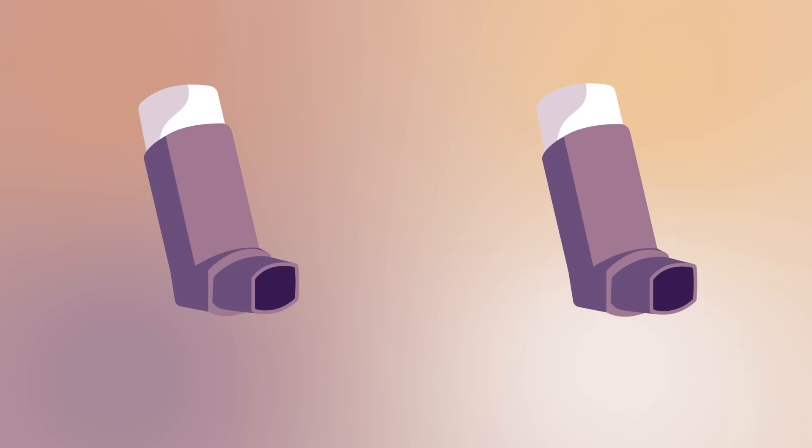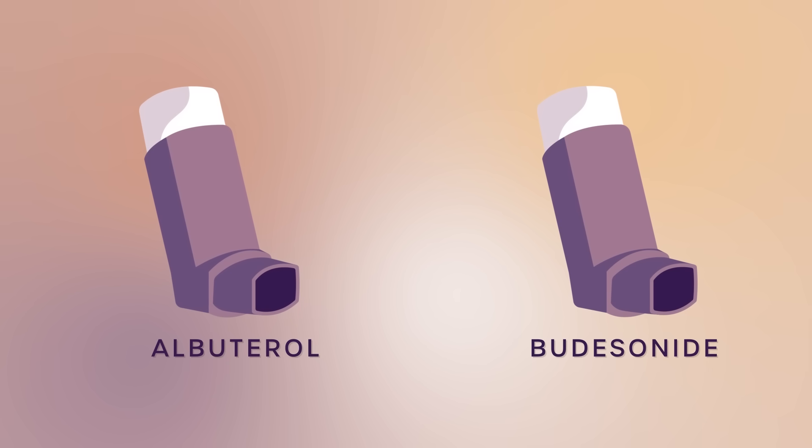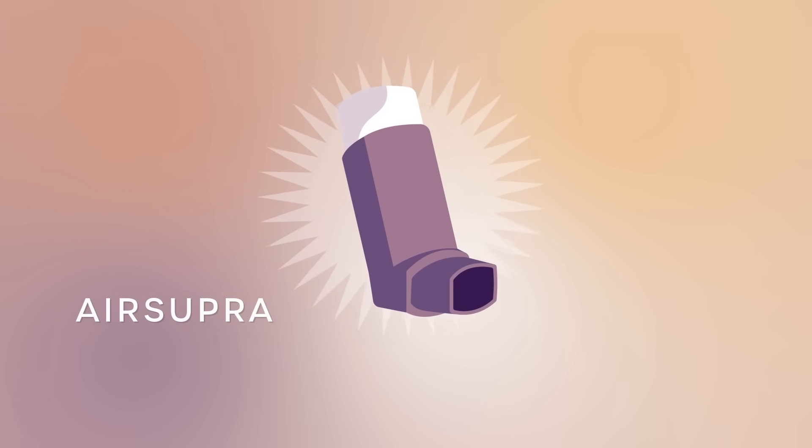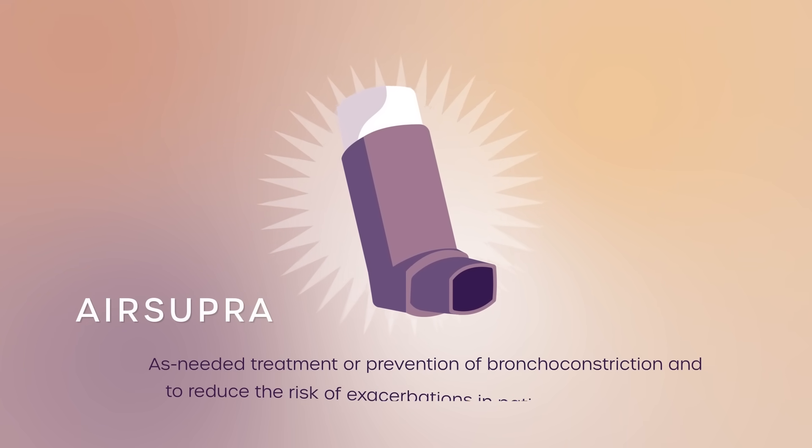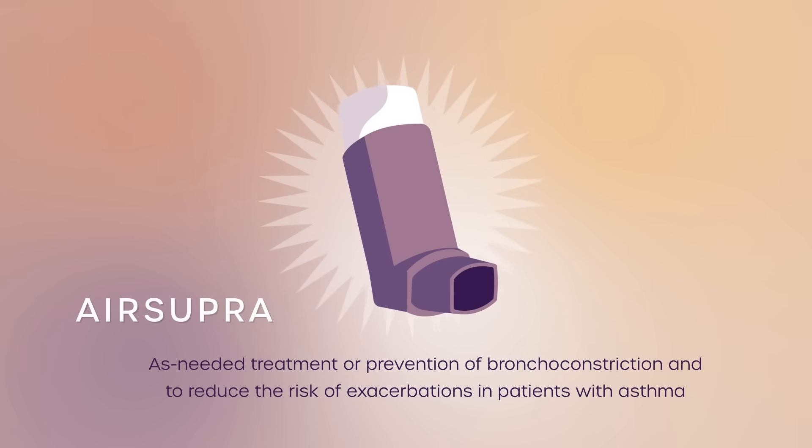Air Supra is an approved rescue inhaler that contains a combination of albuterol, similar to the medication in your old rescue inhaler, and budesonide, an anti-inflammatory medication commonly used to control asthma. Air Supra is indicated for the as-needed treatment or prevention of bronchoconstriction and to reduce the risk of exacerbations in patients with asthma 18 years of age and older.